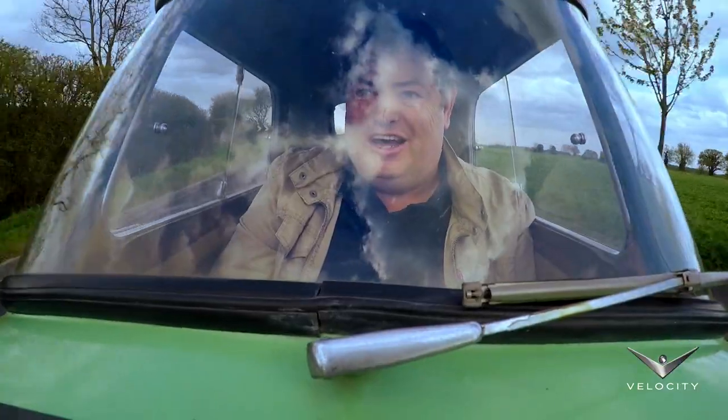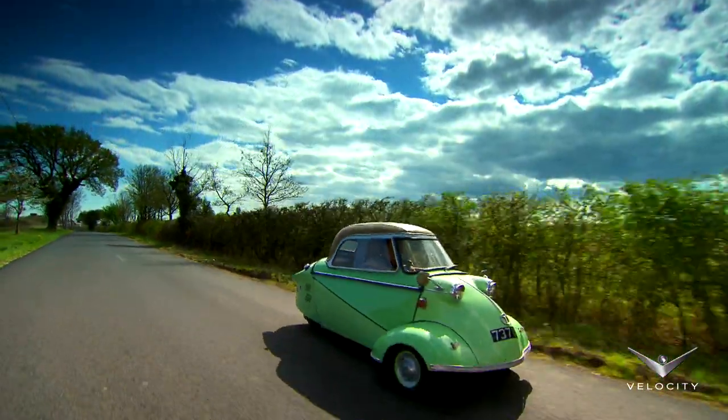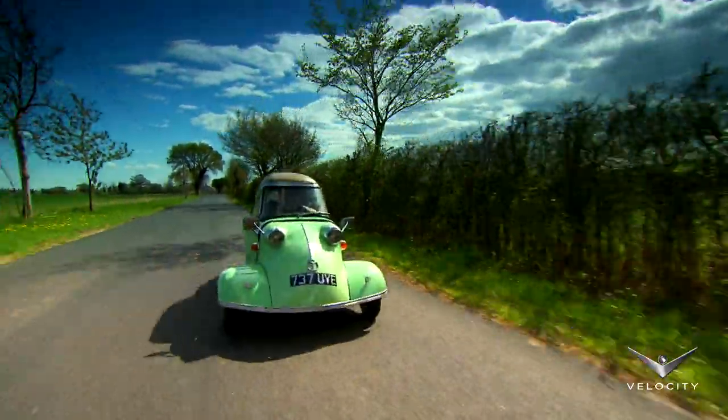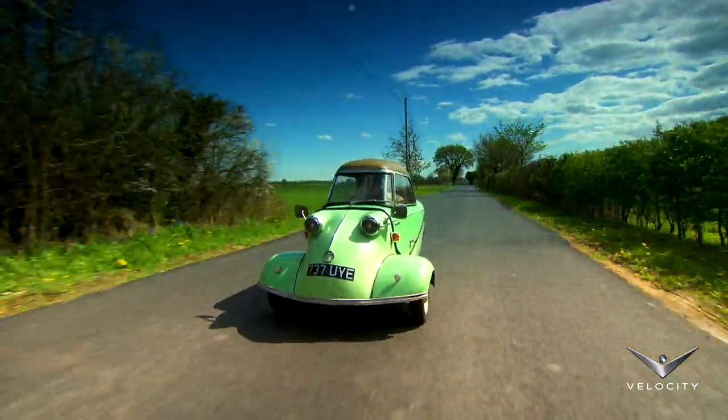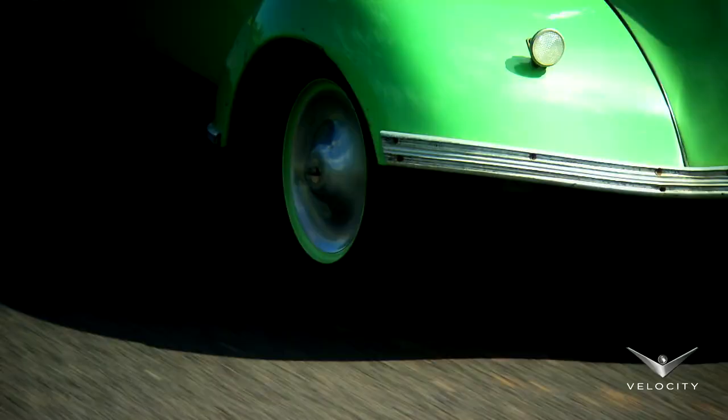It is hard to give this car a rational road test because it comes from the austerity period just after the war, when people would do anything to get in a car. This was a step up from a motorbike and sidecar. The car is incredibly small — it's only three meters long by about a meter wide at the front wheel.